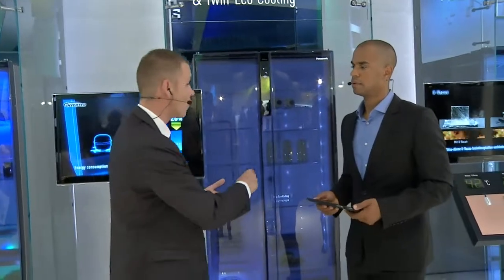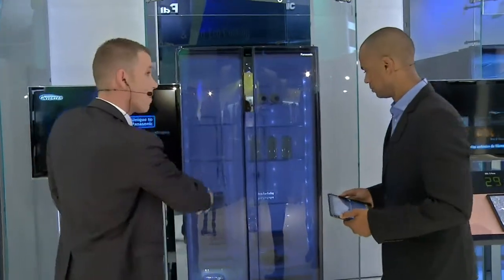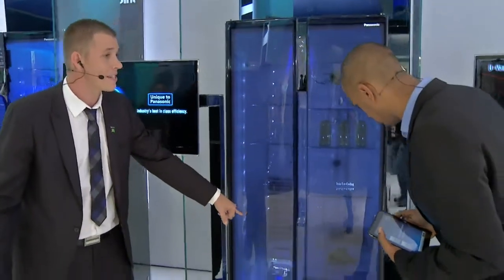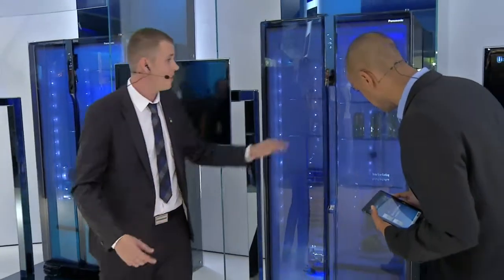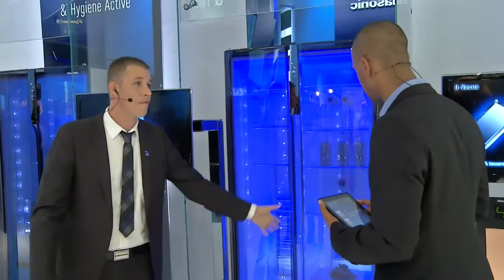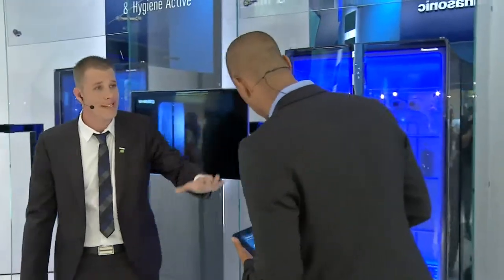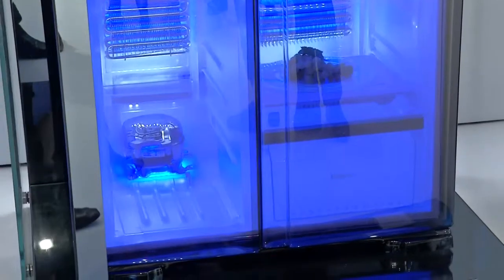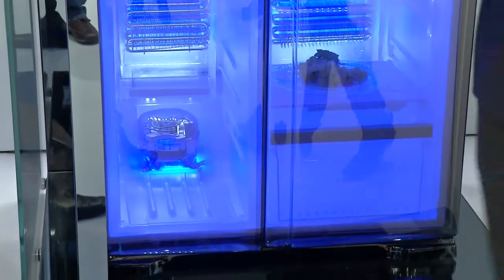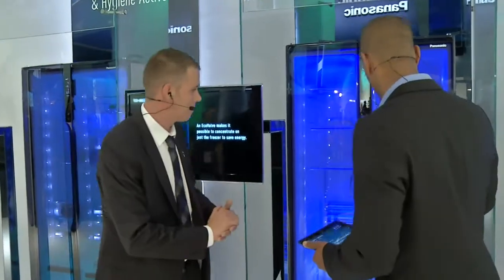With twin cooling it's a really clever system. It freezes the freezer and there's a special eco valve at the bottom — if it realizes that extra cooling is required in the refrigerator, it opens the eco valve and puts the freezing cold air into the refrigerator to bring down the temperature. It's a really clever system. I hope this answers the question about twin cooling and inverter compressor.